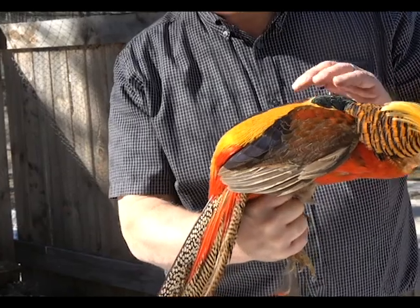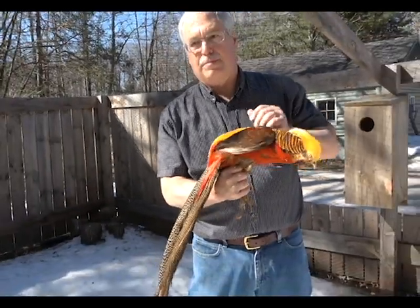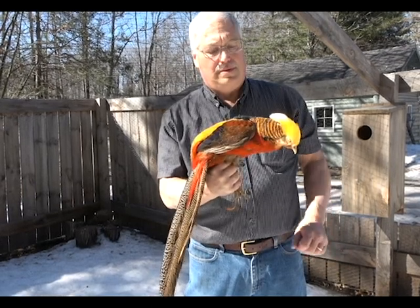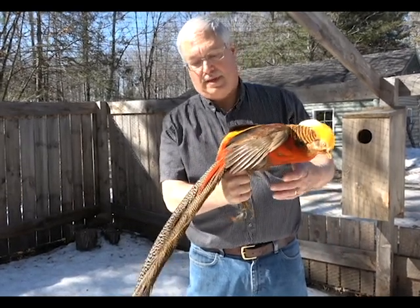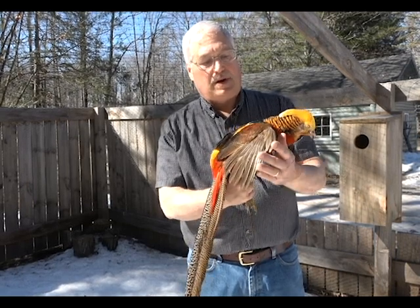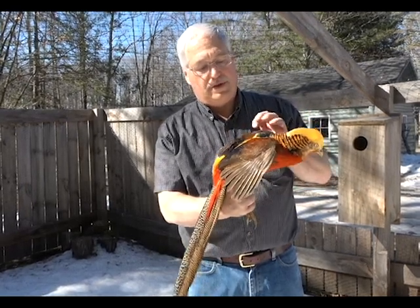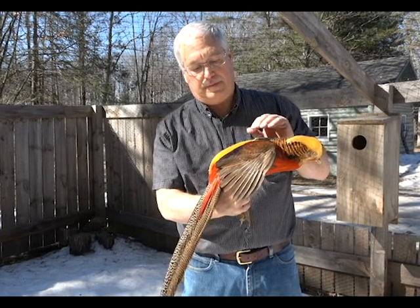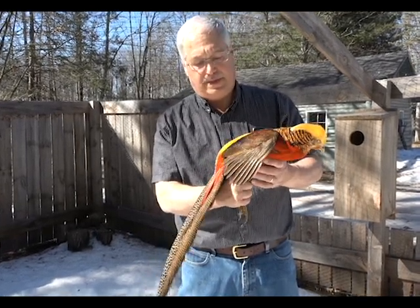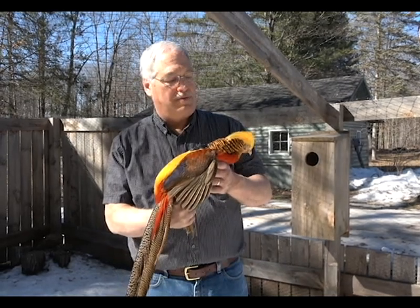It's a beautiful bird. I got my first pair probably when I was 12, 13 years old and have always loved this bird. It's probably the most colorful bird in the world, but also probably the most common of pheasants.